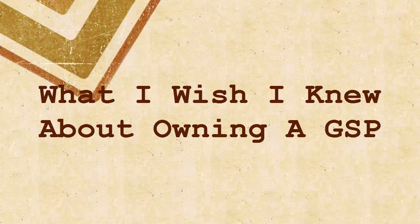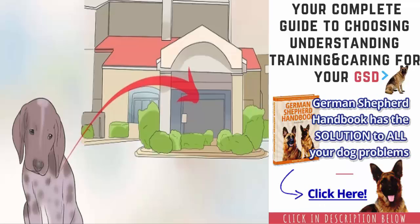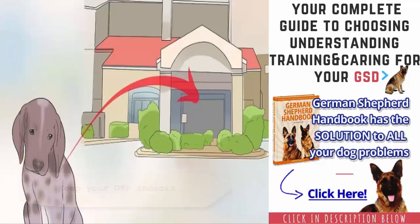What I wish I knew about owning a GSP. Keep your GSP indoors — GSPs do best when they are around people, so housing your GSP indoors is ideal. Make sure that your GSP has a soft bed and that his sleeping area is free from drafts. Due to the short coat of these dogs, they can become cold in the winter.